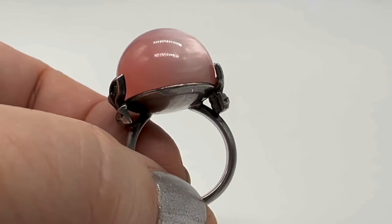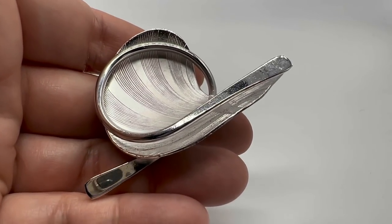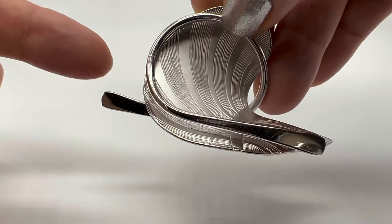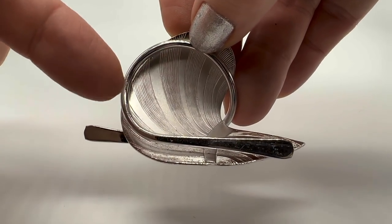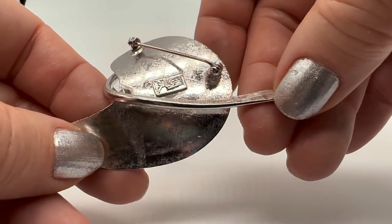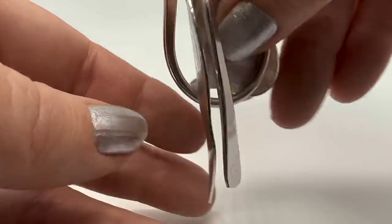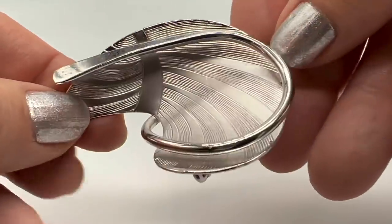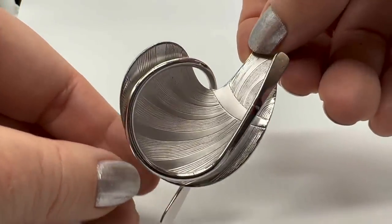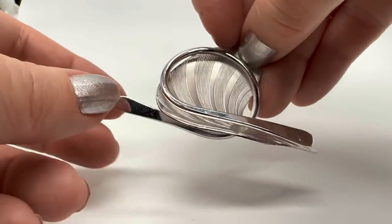I have a pretty large collection of Trifari, Monet, and Coro. This one is a Coro — I think it came from the jewelry store. What I really like about it is the way this wraps around. This is a Pegasus Coro. I really like this whole modernist sensibility — it's kind of got a not-quite space-age thing but almost. I think I really like that one.